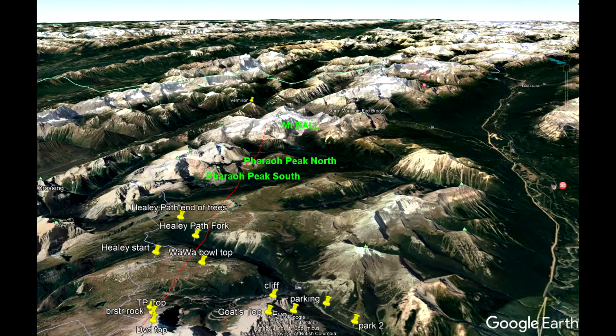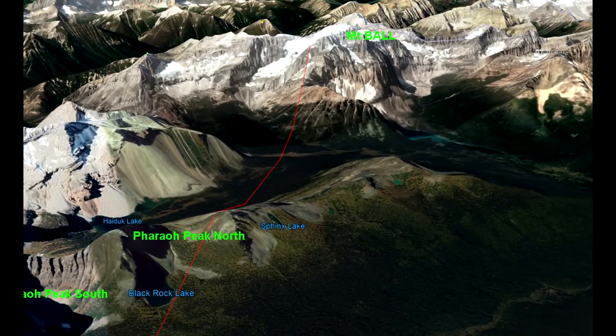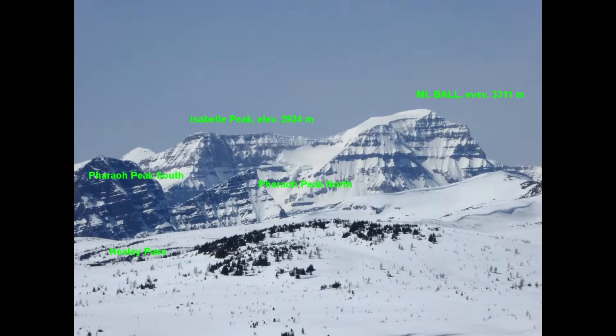This is the same Google Earth picture at a slightly different angle. And here it is at yet another angle, but with more zoom, and we can see the glacier on Google Earth's picture. This is a similar magnification showing the names of now familiar peaks.